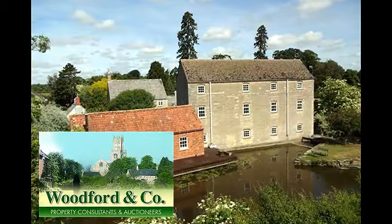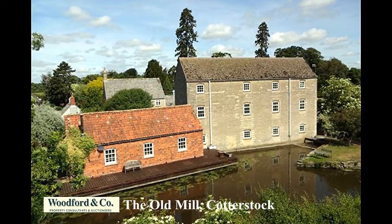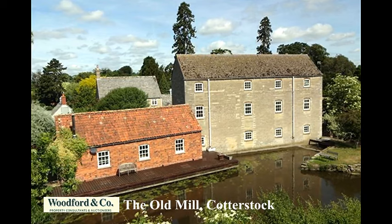The Old Mill, Cotterstock — a superbly converted stone watermill dating from the early 19th century and with a later brick extension — has been superbly refurbished in recent years, creating a comfortable and stylish home.